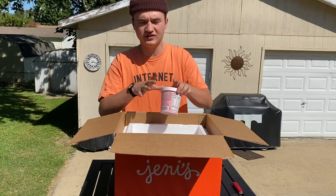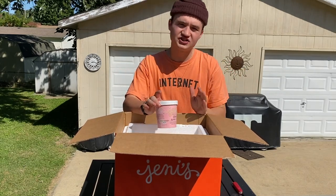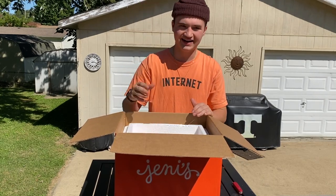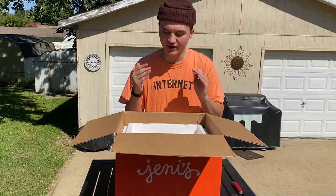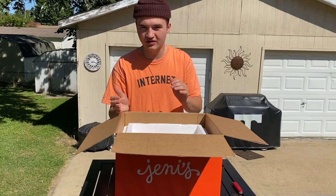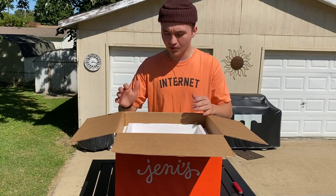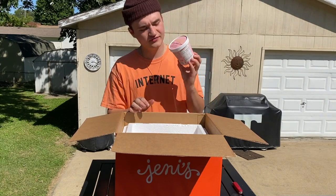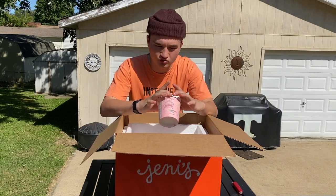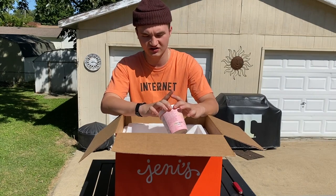In my last video, I was talking about the drop with Golf le Fleur and Jenny's. I actually went out to Los Angeles right after the first Snowflake drop — when Camp Flog Gnaw 2019 happened — and I went to a Jenny's store in person and tried both Gooey Butter Cake and Cream Puff ice cream, which were the ice creams shipped in the first collection. They did not include Cream Puff this time, but they did include the Gooey Butter Cake.